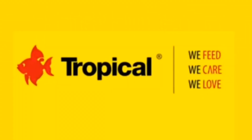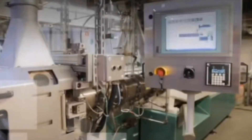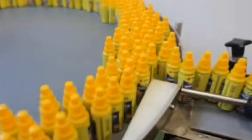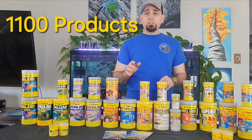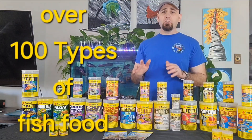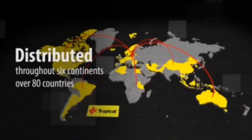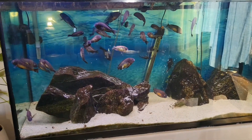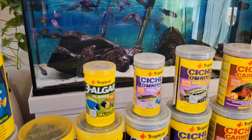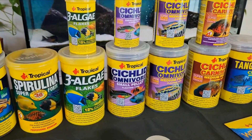Tropical is an internationally recognized brand manufactured in Poland. It is one of the most tech-advanced food manufacturers in the world, with a world-class production line. Tropical manufactures over 1,100 products, over a hundred of which are different types of food suitable for freshwater and saltwater fish. They're distributed in over 80 countries worldwide for the past 45 years. Tropical has you covered with a wide range of food to cover all fish diets — from herbivore to omnivore to carnivore.